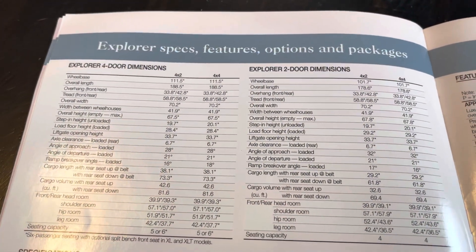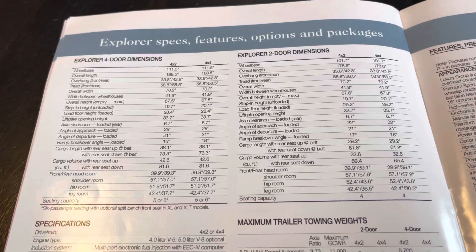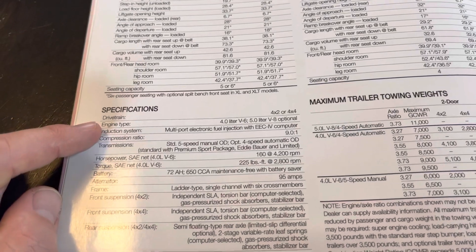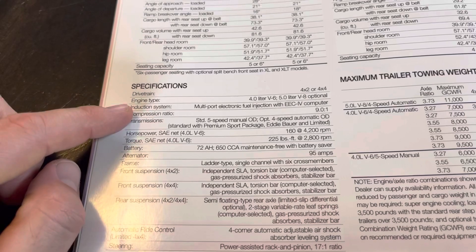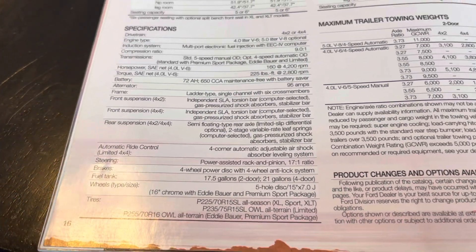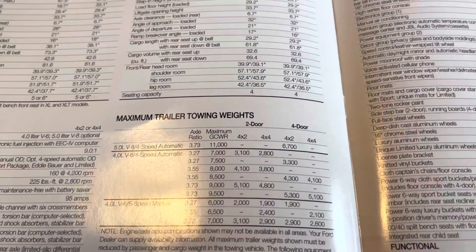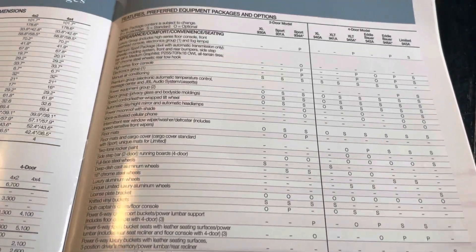Here's all the features and specs — two-door and four-door, 4x4 and 4x2. You also had your specifications: the four-liter V6, or you could have a five-liter V8. All of them had multi-port injection. You could have a standard five-speed manual or a four-speed automatic. It gives you all kinds of specs here, even the suspensions and trailer weights.